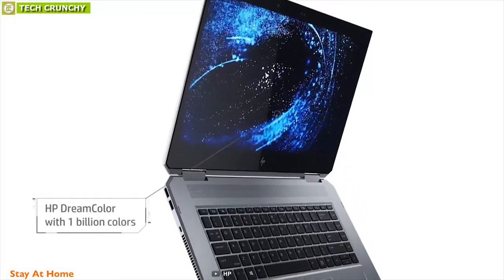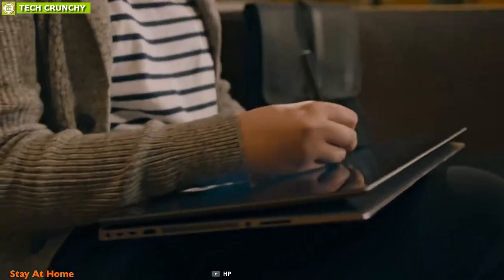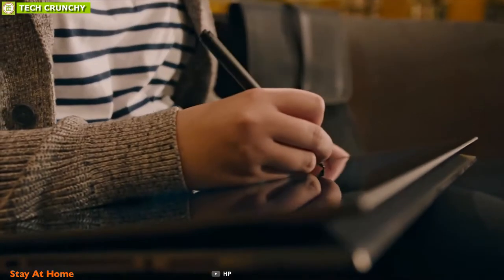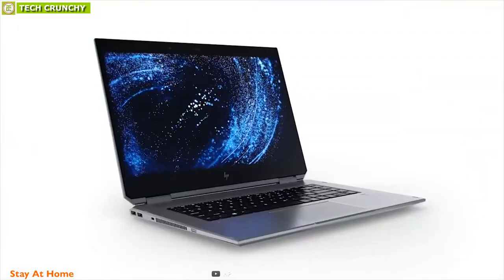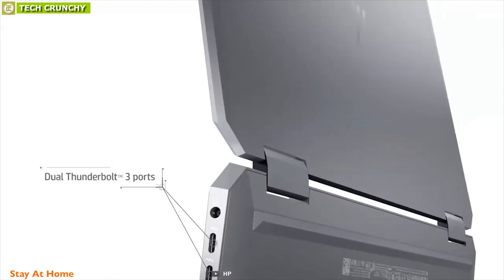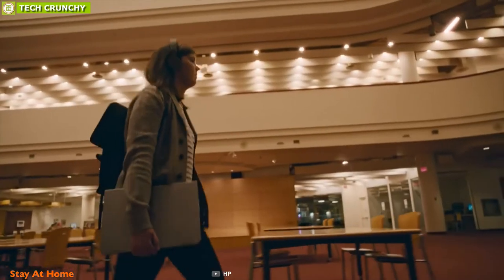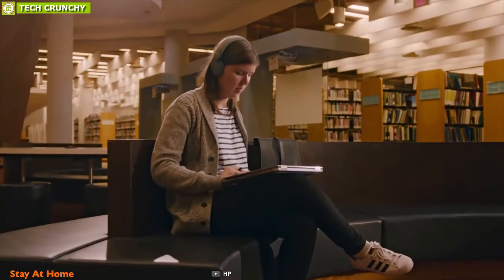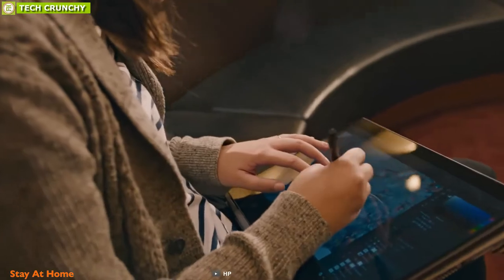The HP ZBook has a stunning glossy 15.6-inch touchscreen display so that you can enjoy 4K videos, and the Wacom AES pen lets you work more creatively. On the right side, this laptop has two USB-A ports, and it also has two USB Type-C Thunderbolt ports for secure and active connection. This laptop has a six-cell 95.6Wh battery which can last more than 15 hours on a single charge.